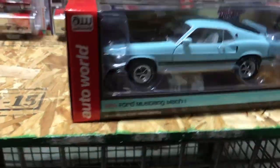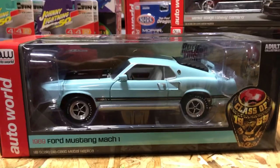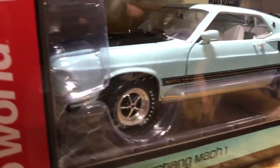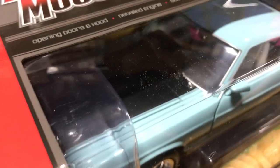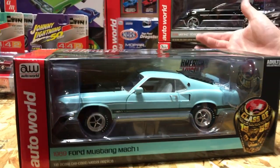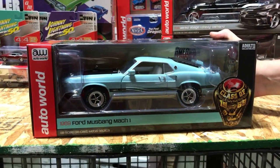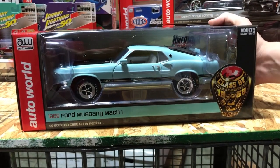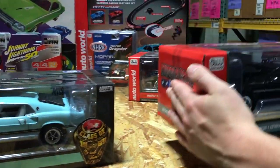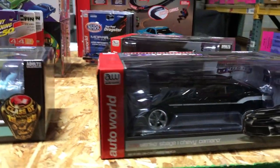Next in 1/18, the 1969 Ford Mustang Mach 1, part of our Class of 1969 series. Great-looking light blue exterior with black Mach 1 accents, black and white interior, rear window louvers, white letter tires, opening doors and hood, detailed engine, and steerable front wheels.